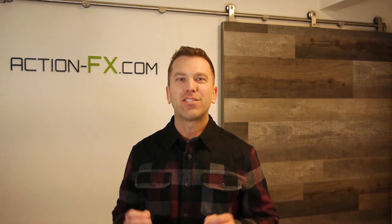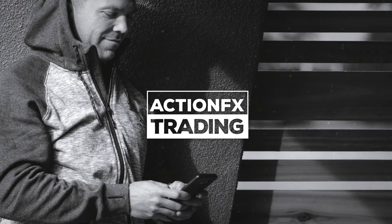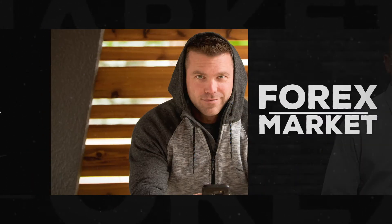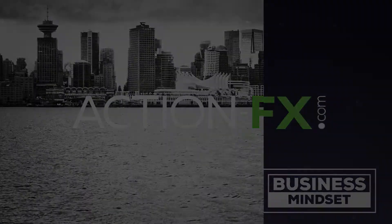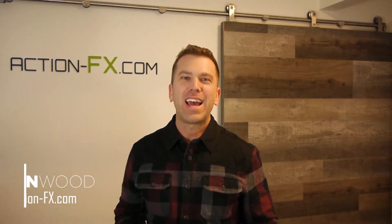In this video, I'm going to give you three tips to get you going as a new Forex trader. I want to make sure you get started on the right path. I'm Kevin with ActionFX.